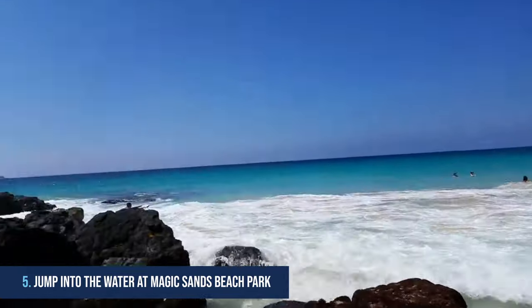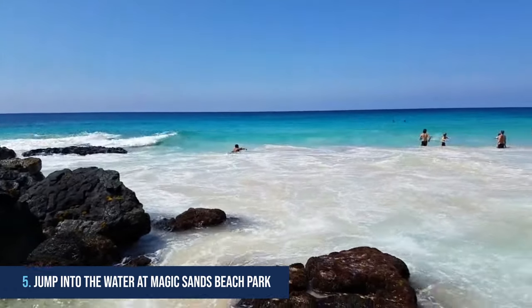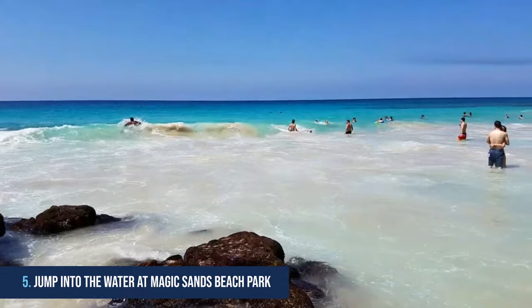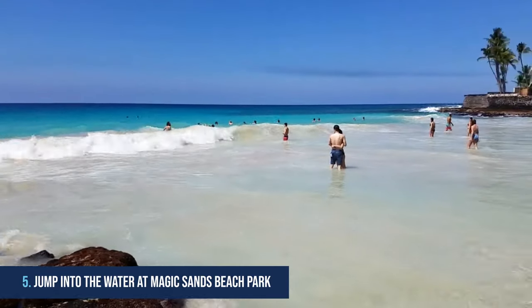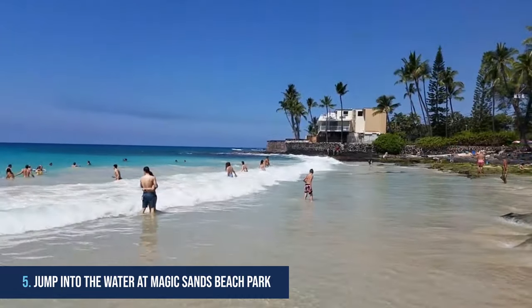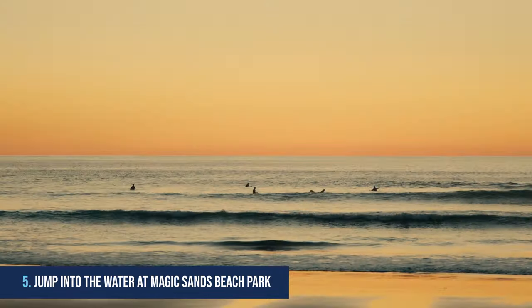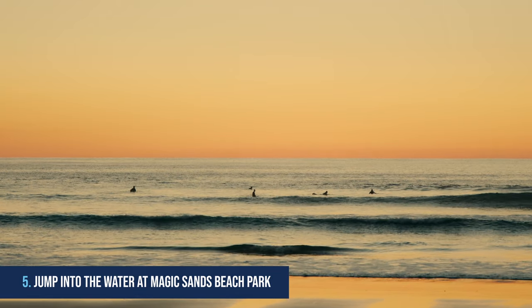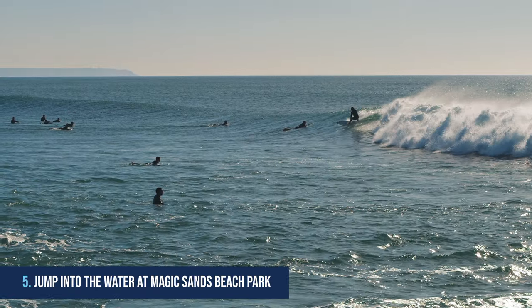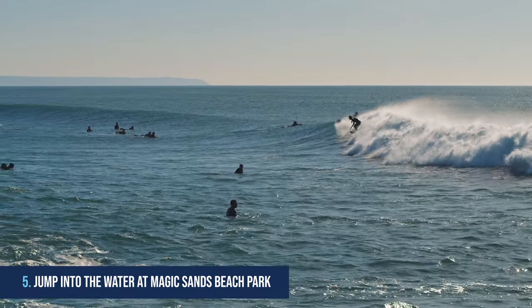5. Jump into the water at Magic Sands Beach Park. Magic Sands Beach Park is the perfect place to take a dip in the ocean this summer. With its clear waters and white sand beaches, Magic Sands Beach Park is an exciting spot for vacationers and locals alike. Visitors will find plenty to explore, from shallow coral formations just offshore to breathtaking Hawaiian sunsets over a backdrop of green hills.